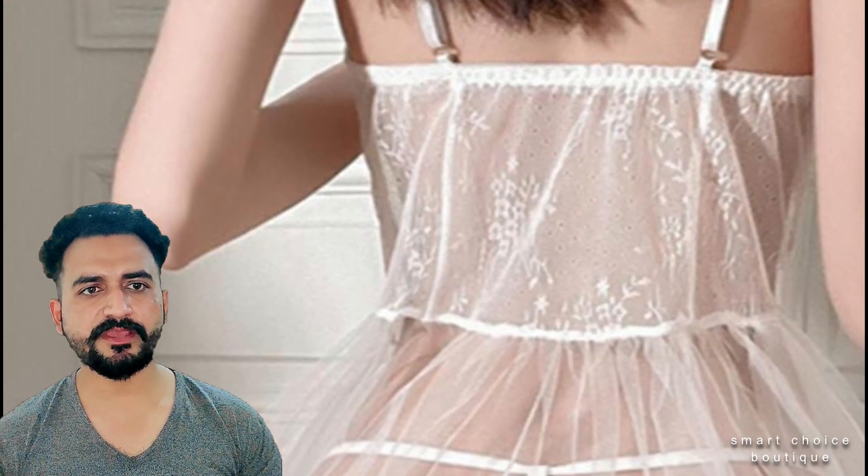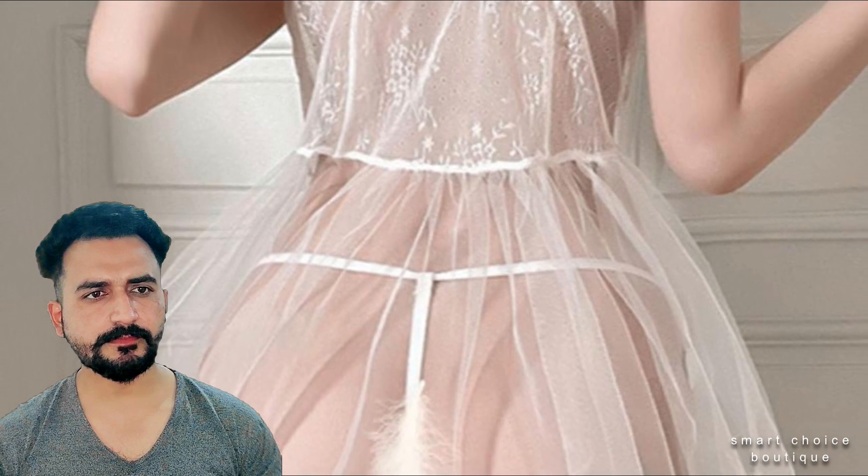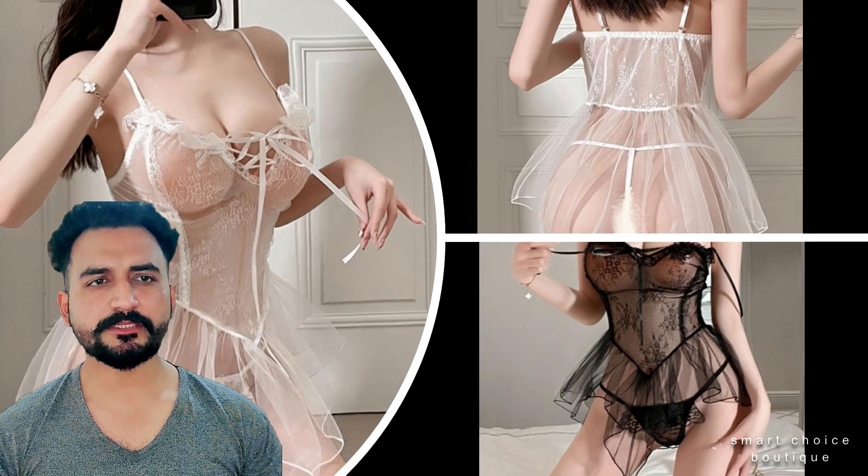Please note: the color of the item may vary slightly from the display image. Color pattern type: solid. Season: summer. Plus size, casual stretch, decorative zipper short jeans.